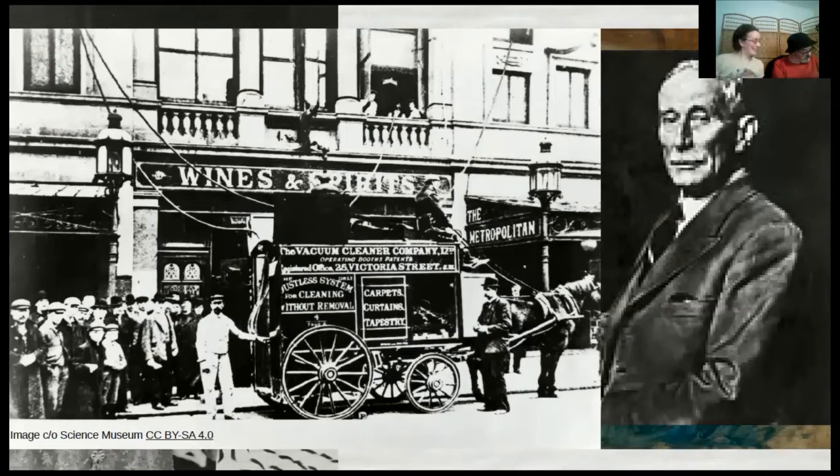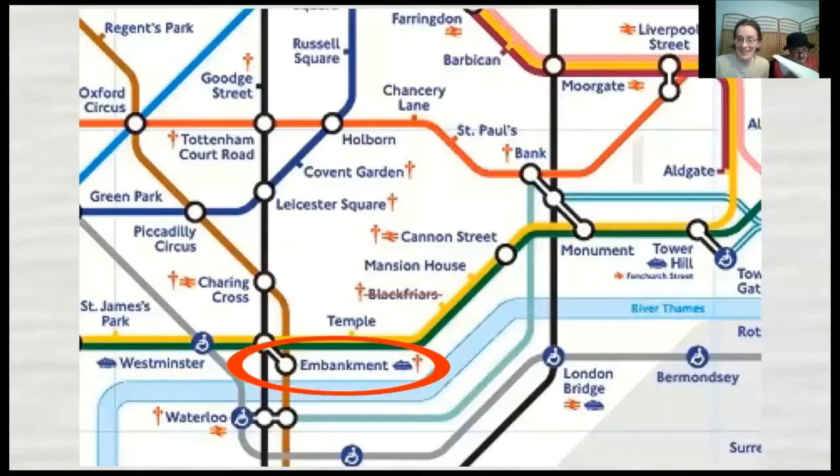Booth's business caught on, with the King himself ordering his own Puffing Billy, and society ladies hiring him out and inviting friends over to take tea and watch the device remove dust from their houses. An American inventor beat Booth to the patent, but Booth is still usually credited as the inventor of the first powered vacuum cleaner. Good old London — we lead the world in vacuum cleaners.